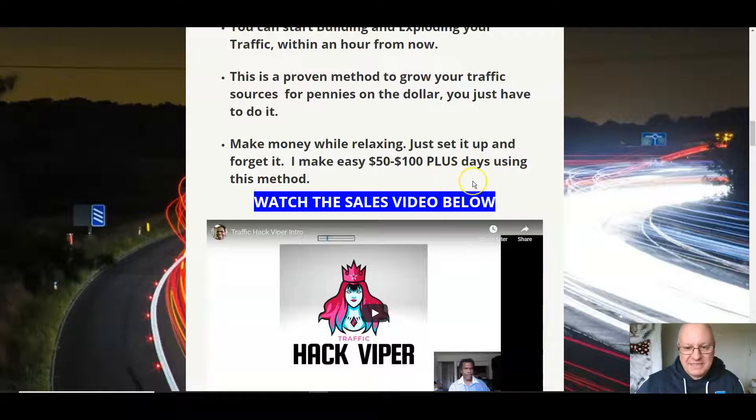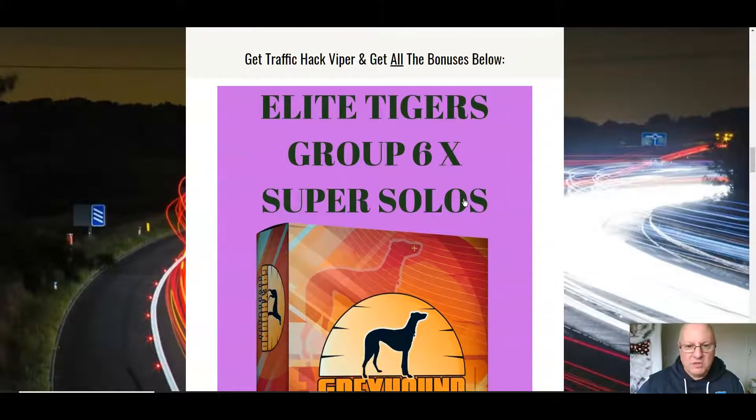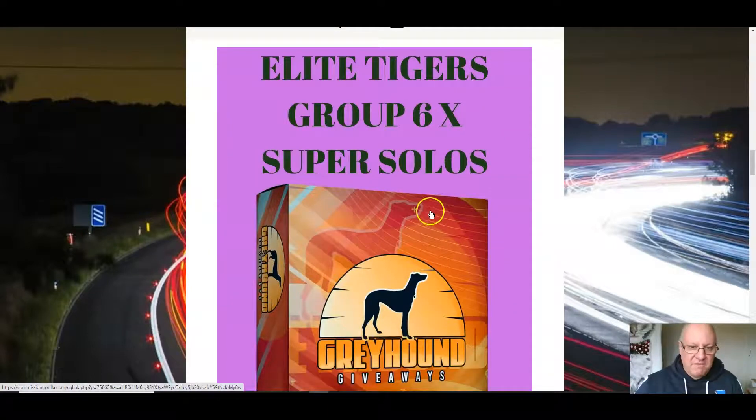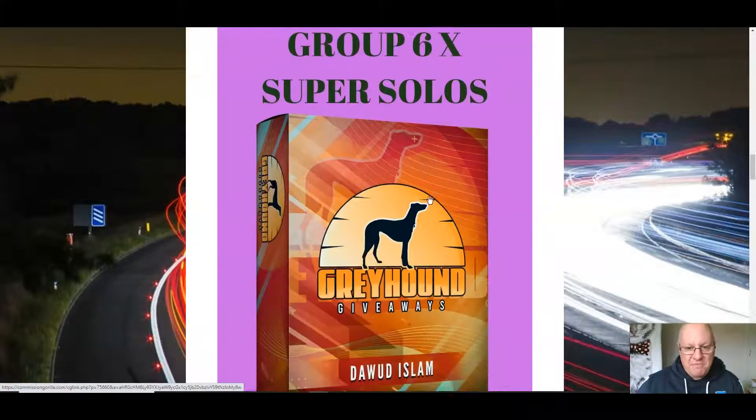It's a set-it-and-forget-it method — make money while relaxing. Leon makes $500 to $1,000 plus per day using this method. To make it a no-brainer, I'm giving away six of my super solo ads — email ads you can send to any offer and push out to all the members across my 25 sites in the Make Money Online niche. There are over 16,000 members across those sites, so you'll be getting in front of the right audience.